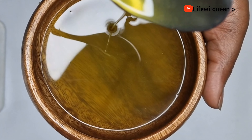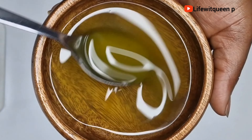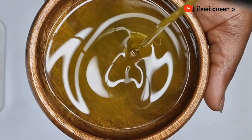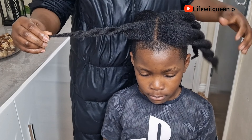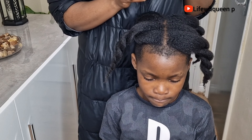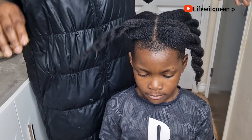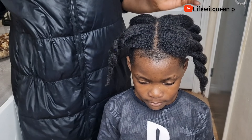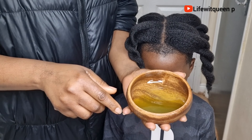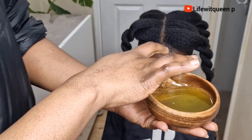The double boiler method takes longer for the ingredients to infuse, so whenever you're using this method always allow the ingredients to infuse for 30 to 45 minutes. If you're still watching this video and haven't subscribed to my channel, do consider subscribing — I do DIY videos that can help you grow your hair using natural ingredients. If you enjoyed this video, please give me a thumbs up.